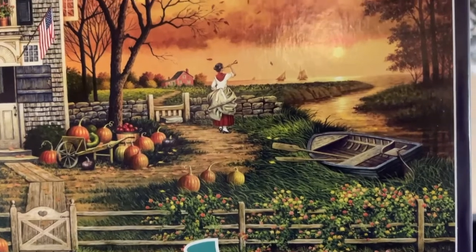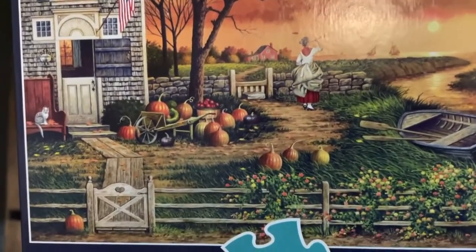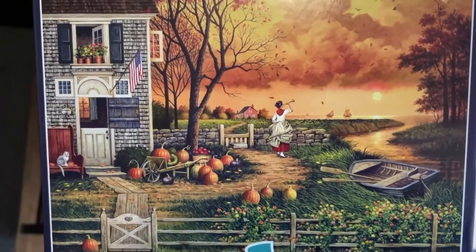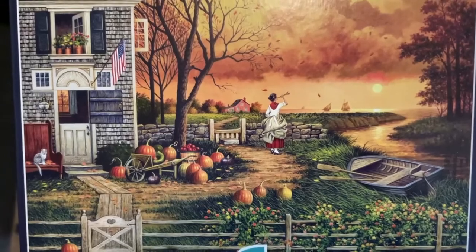Let me tell you how I felt when I picked up this puzzle box — the image is absolutely beautiful. It gave me a Thomas Kinkade artwork feel in terms of style. And that woman in the picture? The first thing I thought was that's me — I'm standing outside, tooting my horn so everyone comes home for dinner. This is my house, those are my pumpkins from my patch, that's my cat on the bench.